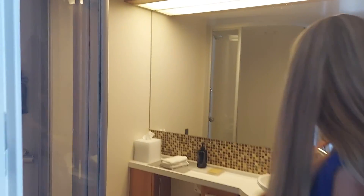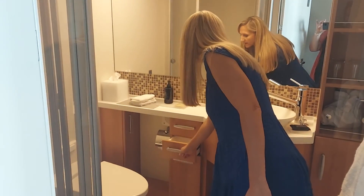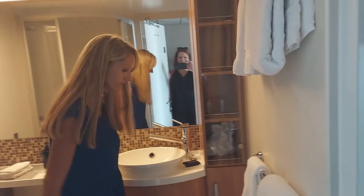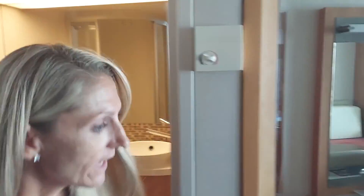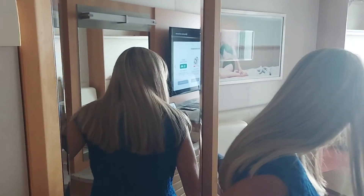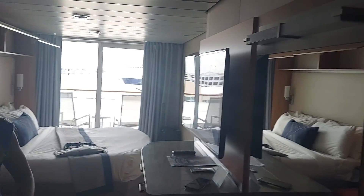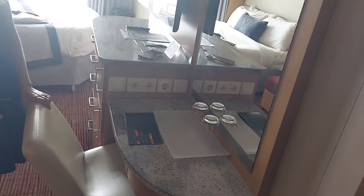We've got some little storage drawers. And then a full length mirror — great for those nights going out. And then over here we've got another little mirror, a little getting ready area. Kind of cool — a dressing area.